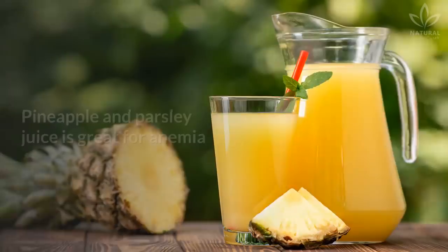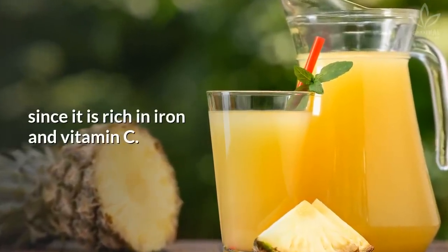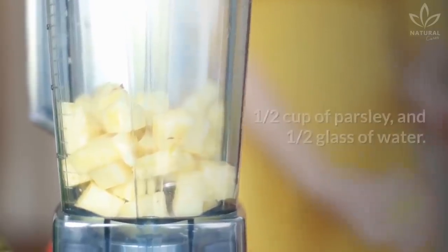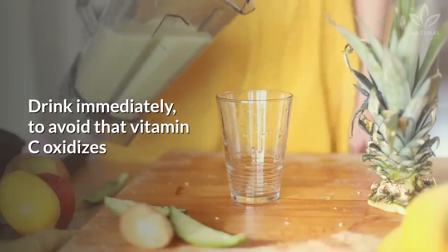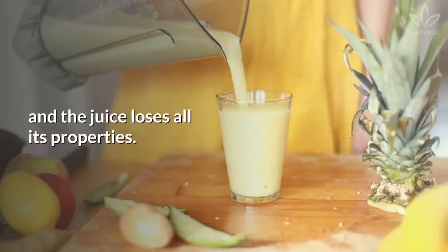Pineapple and parsley juice is great for anemia since it is rich in iron and vitamin C. In a blender, mix 3 slices of pineapple, ½ cup of parsley, and ½ glass of water. Drink immediately, to avoid that vitamin C oxidizes and the juice loses all its properties.